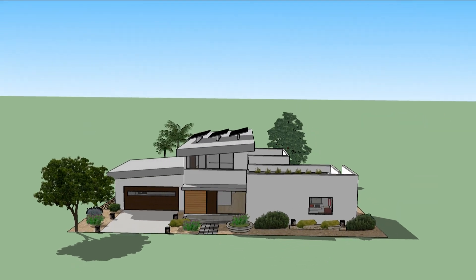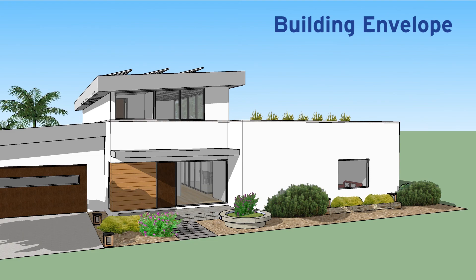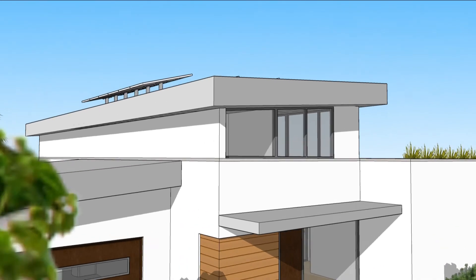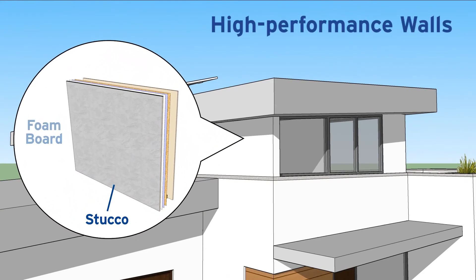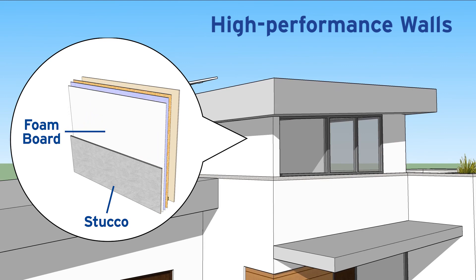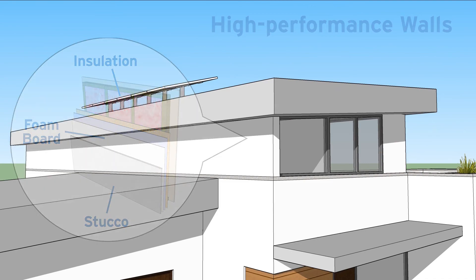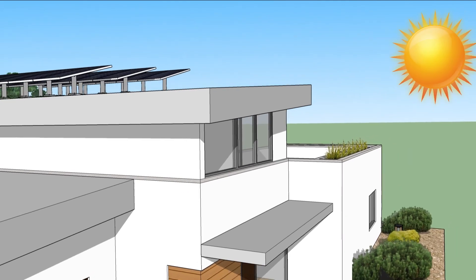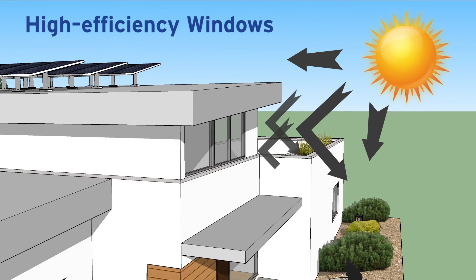A critical part of ZNE is the energy efficiency of what's called the building envelope, generally the exterior walls and attic space. Thicker than most traditional walls, the high-performance walls of a ZNE home have foam board behind the outside layer to minimize heat transfer, and quality insulation properly installed inside the wall cavity to prevent air gaps and reduce thermal variations. High-performance walls also include high-efficiency windows that reduce heat transfer and reflect solar radiation.